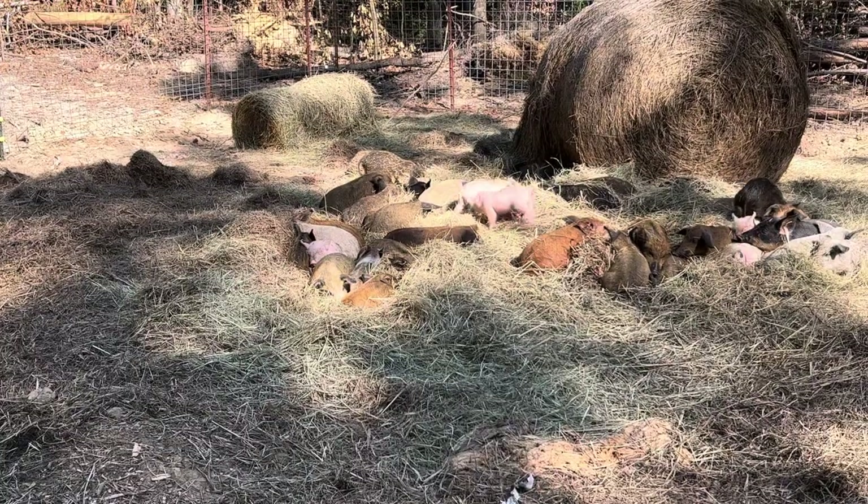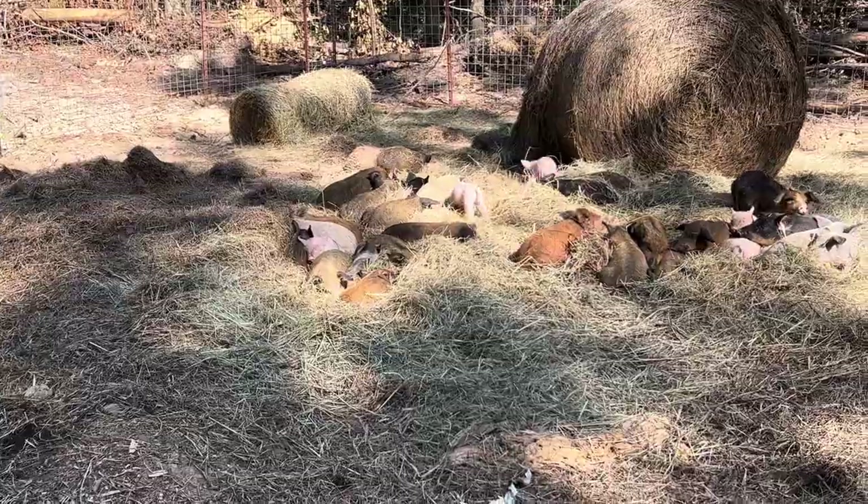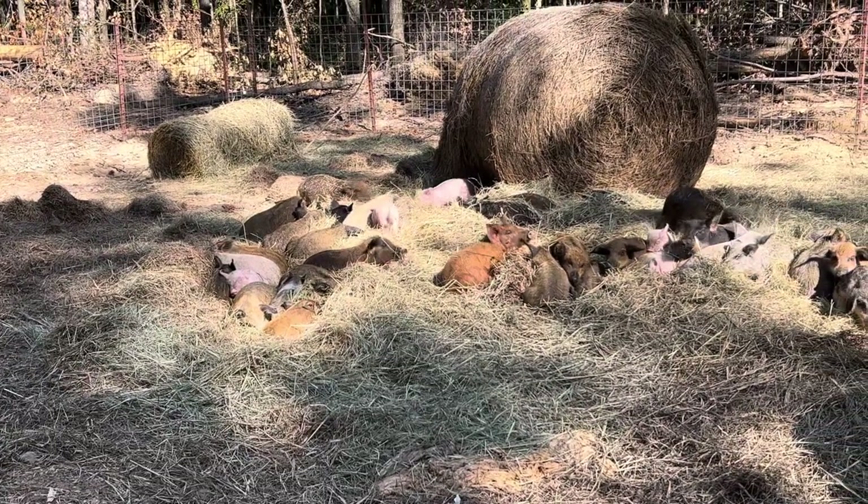They're all about five to nine weeks old and they're growing like weeds right now.